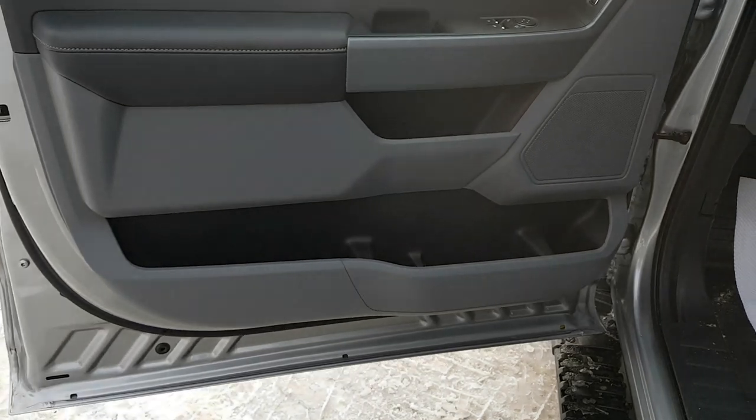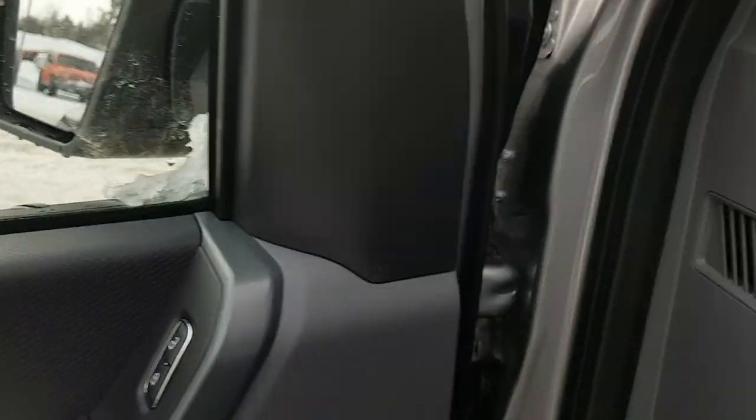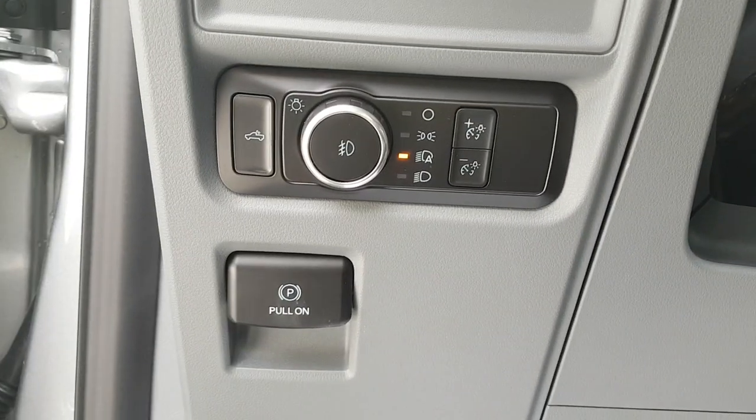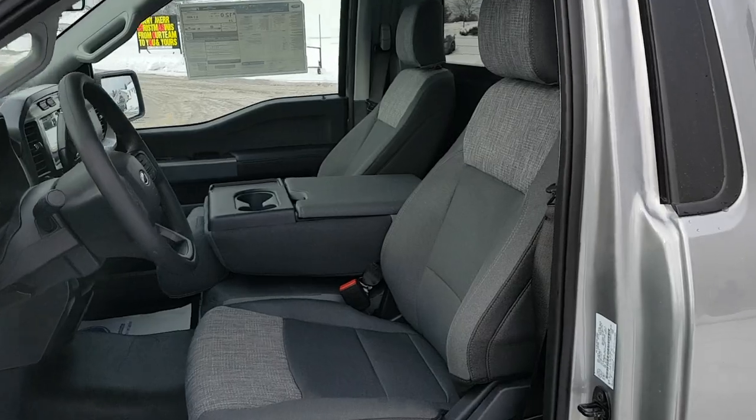Coming around to the interior, there's lots of storage in the driver side and passenger side doors. Of course you have power windows and locks, as well as power mirrors. You also have your automatic headlights, and you can turn your bed lighting on from here. Your parking brake is there as well, and there's a really nice cloth interior on this truck.